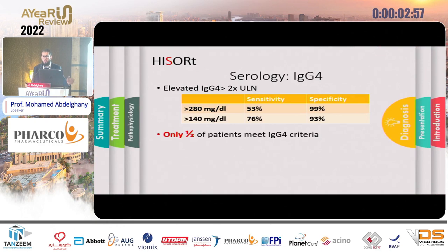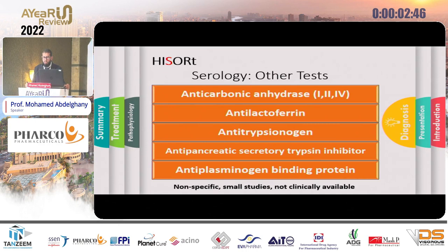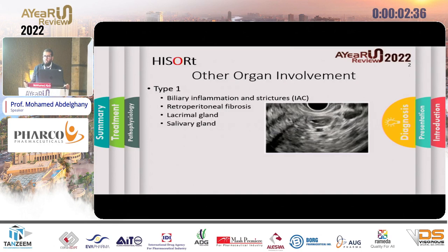Regarding serology, we usually check IgG4. I want to note that only about half of patients will have an elevated IgG4, and its elevation does not exclude malignancy. Other serologic markers are not widely available and remain research tools. Regarding other organ involvement in autoimmune pancreatitis — Type 1 is usually associated with biliary inflammatory strictures, retroperitoneal fibrosis, lacrimal and salivary gland involvement, arthritis, vasculitis, and tubulointerstitial nephritis.